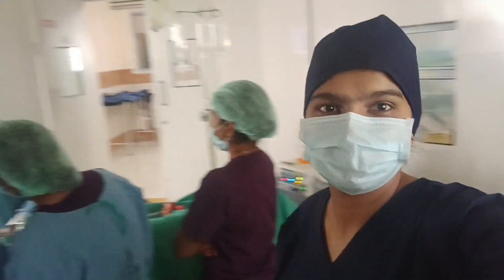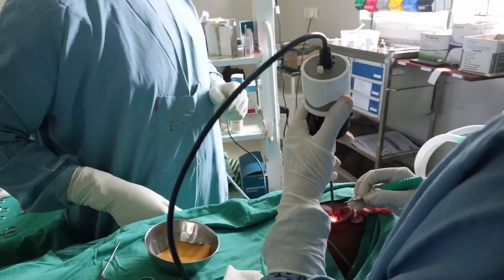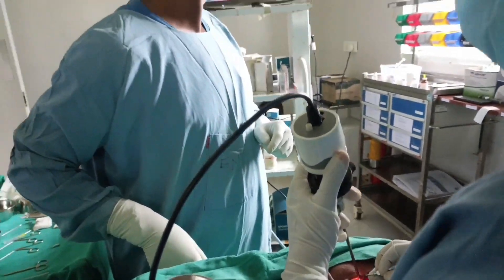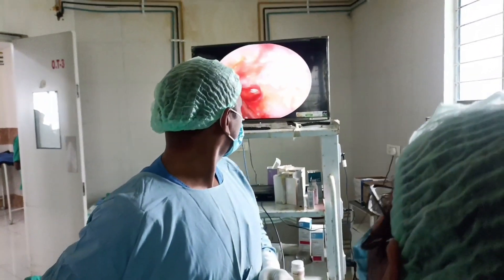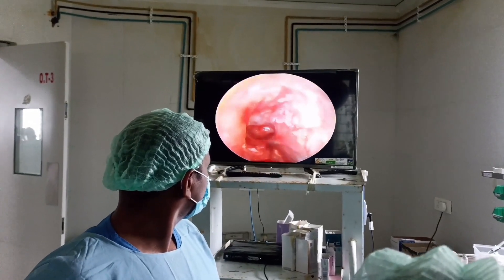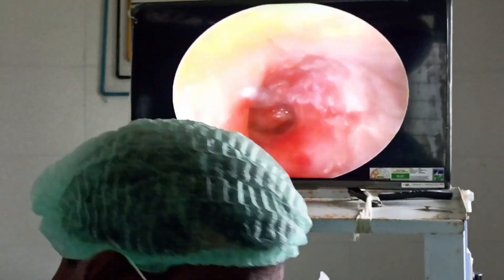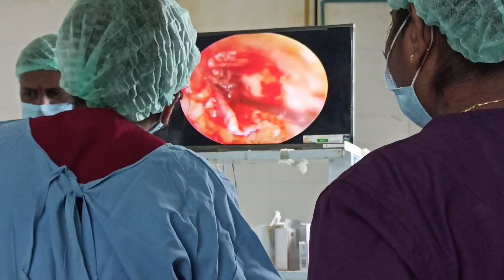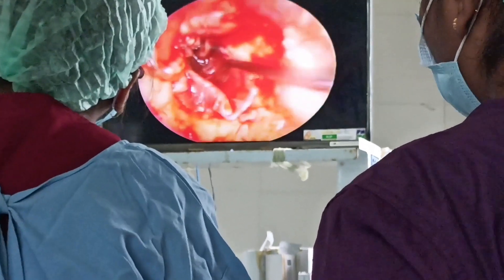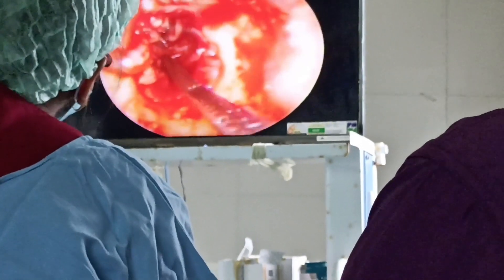Hello, I am in the operation theater and a tympanoplasty surgery is going on. This is the auto endoscope by which the internal structures of the ear are seen. This is the central perforation, and to cover it, the doctor is going to place a graft taken from the temporal fascia of the temporalis muscle. This graft will behave like a tympanic membrane after being placed.